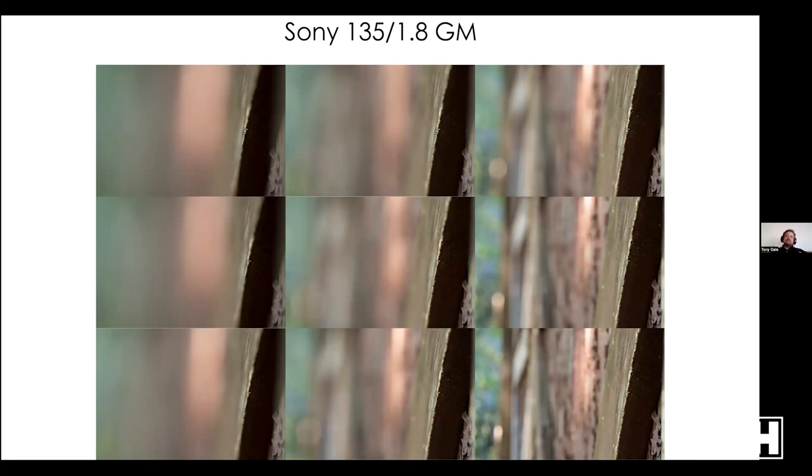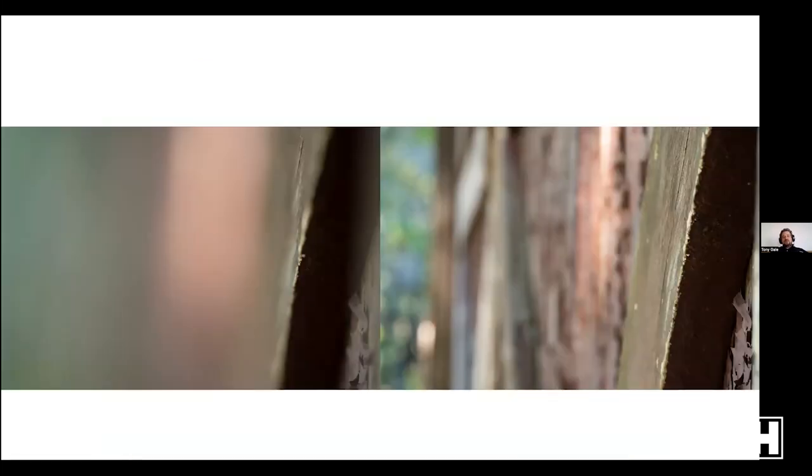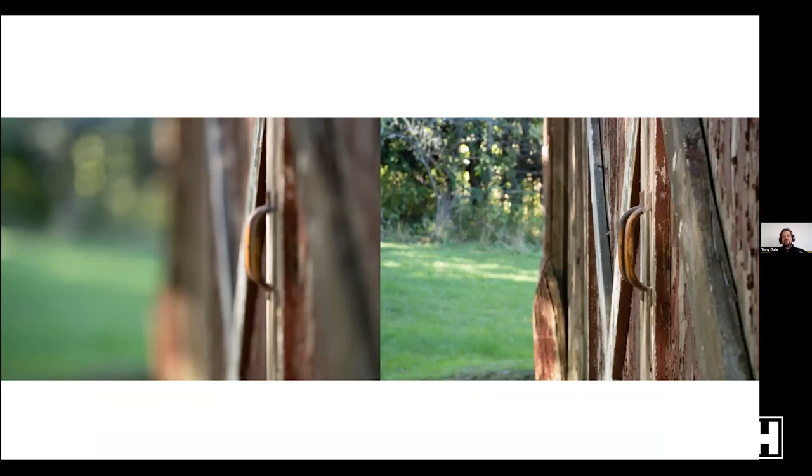Here's the 135mm f/1.8 with a range of apertures to illustrate depth of field — upper left at f/1.8, lower right at f/22. At f/1.8 it's focused just on the leading edge of a board and everything else is so out of focus it's unrecognizable. As you go through f/2.8, f/4, f/5.6, f/8, f/11, f/16, f/22, you can see more and more in focus. But depth of field also changes depending on how close or far you are from your subject.